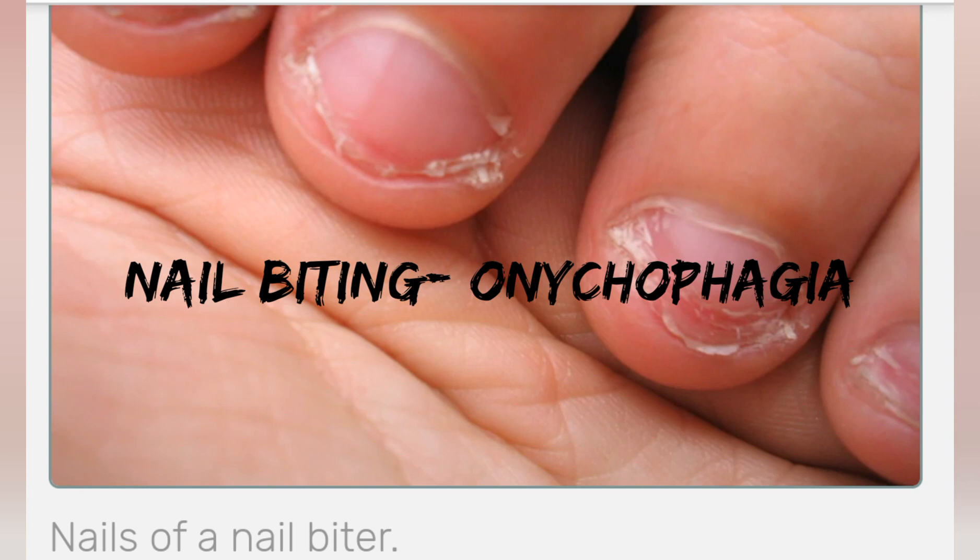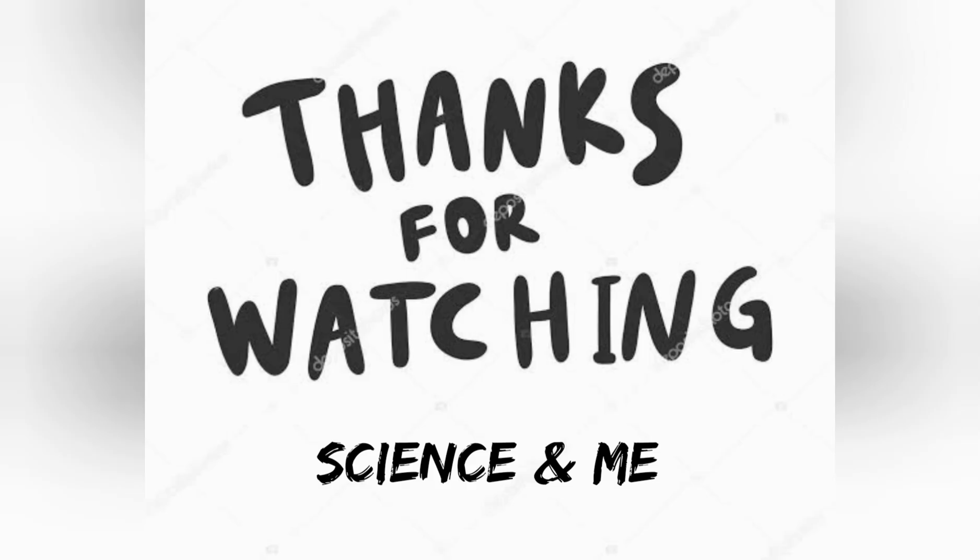Clinically, nail biting does not have any major side effects, but there are chances that some harmful pathogens can enter our body and cause disease. So it serves as a source of infection. Thanks for watching!